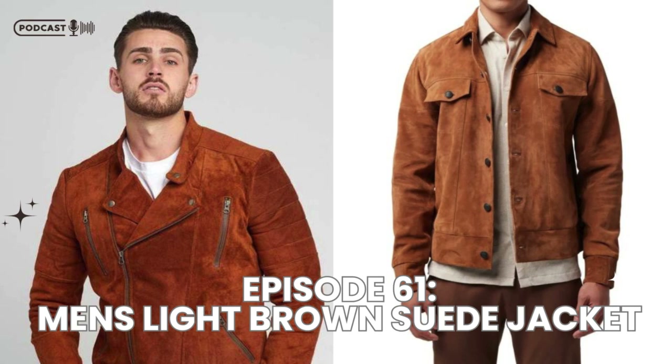Don't forget about accessories. A suede jacket can be complemented with leather belts, watches, and bags. Just make sure to keep everything in the same tonal family. Earthy browns, golds, and other warm tones will tie the outfit together without clashing.